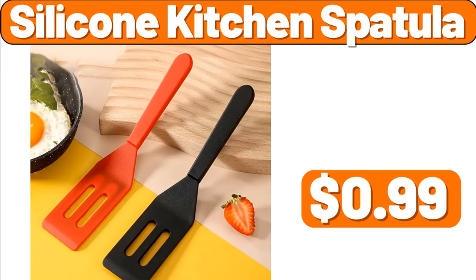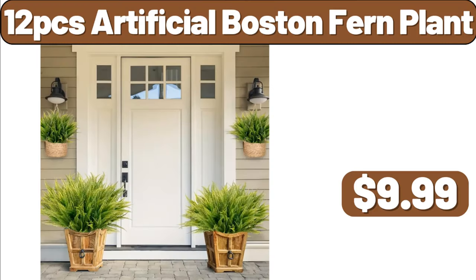Silicone Kitchen Spatula, $0.99. Twelve-PCS Artificial Boston Fern Plant, $9.99.